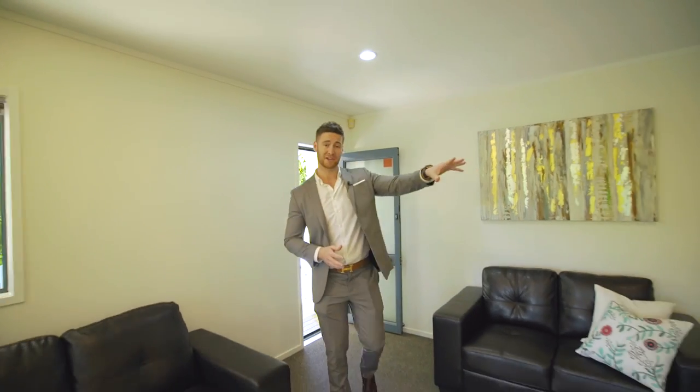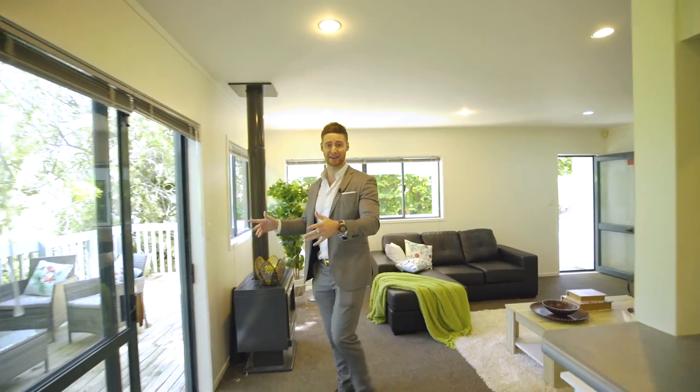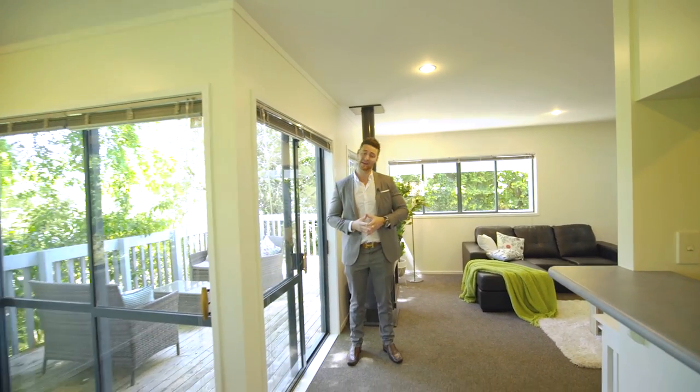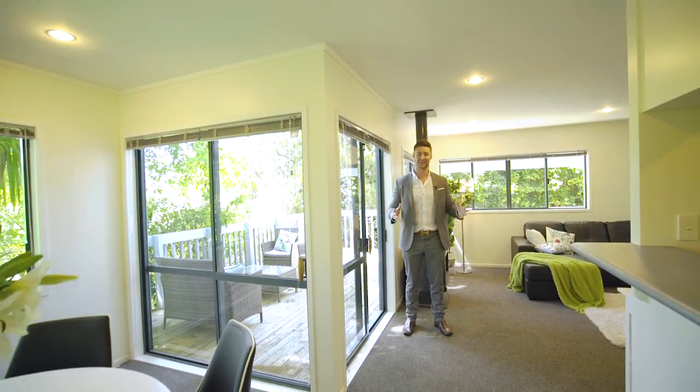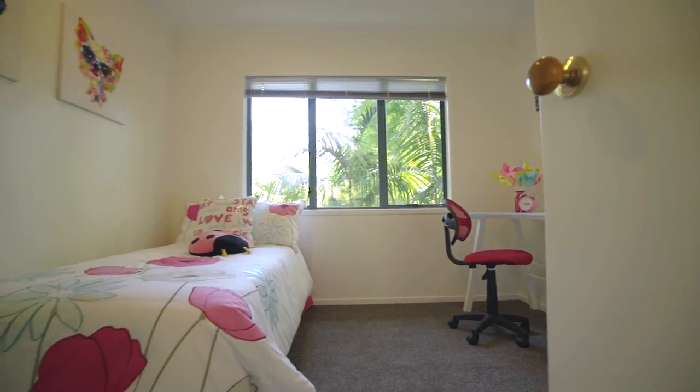With a massive modern kitchen, open plan living and dining area that both open up into the outdoor entertaining space, this home really does have everything you want from a traditional Kiwi family home. This spacious family home is the one you've been waiting for.